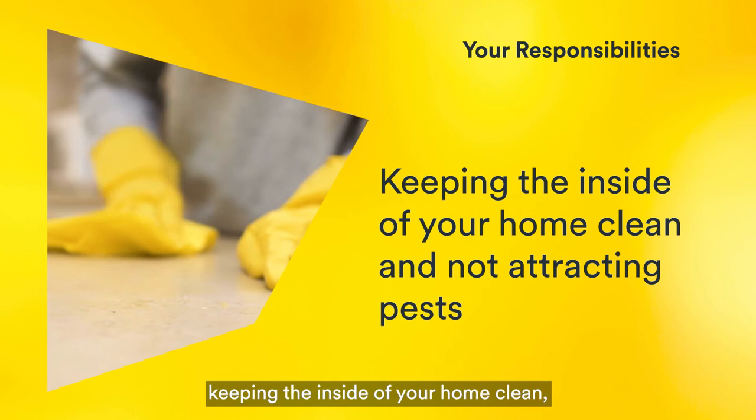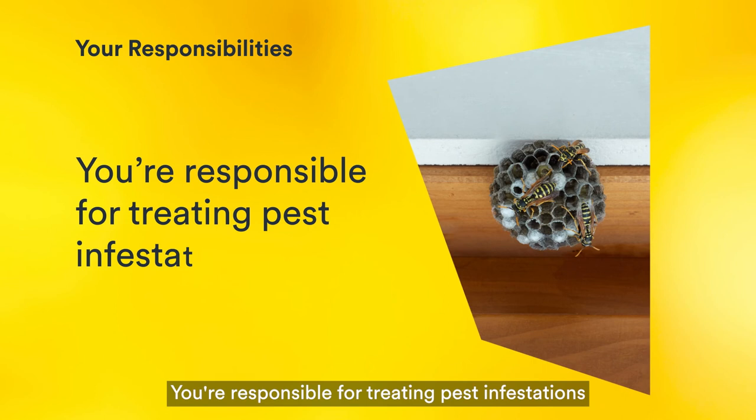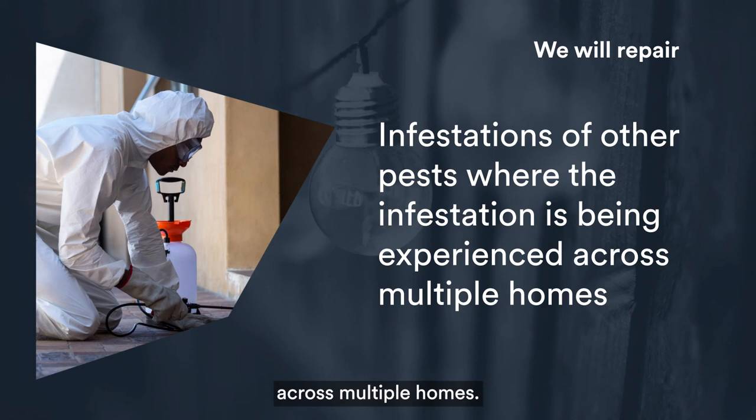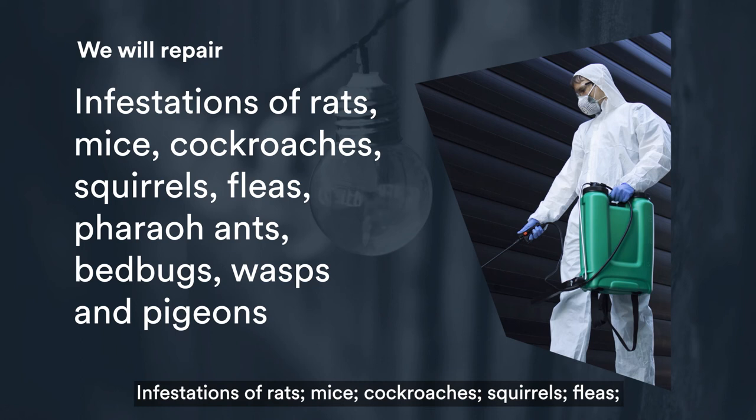You are responsible for keeping the inside of your home clean and not attracting pests. You're responsible for treating pest infestations in your home. We will deal with infestations of other pests where the infestation is being experienced across multiple homes, including rats, mice, cockroaches, squirrels, fleas, pharaoh ants, bedbugs, wasps and pigeons.